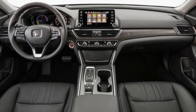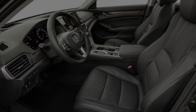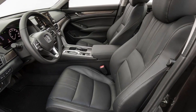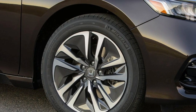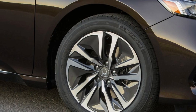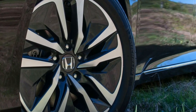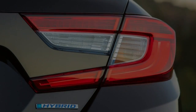That change allows the new model to offer the same 17 cubic feet of cargo space as its non-hybrid counterparts. Unfortunately, the new Accord Hybrid is slightly less efficient than its predecessor, as the new model's 47 MPG city rating is down 2 MPG from before. Both the current and previous Accord Hybrid are rated at 47 MPG on the highway.